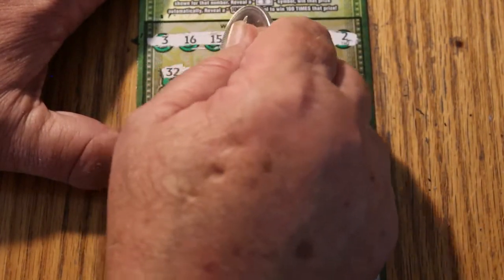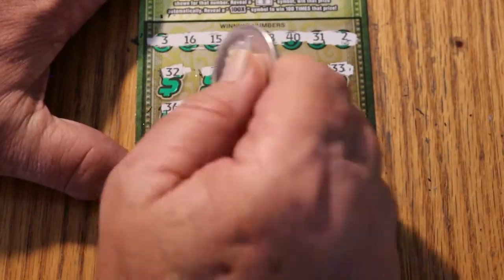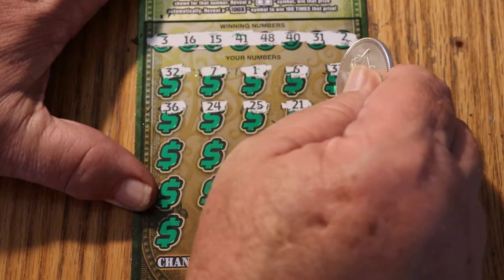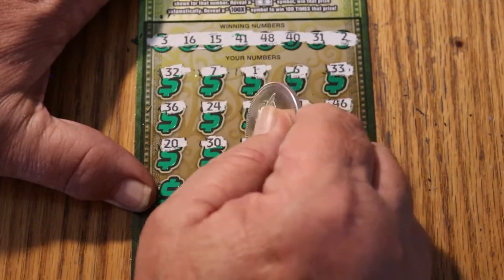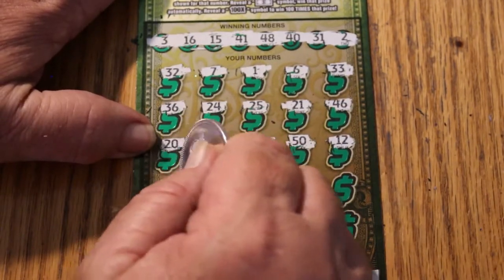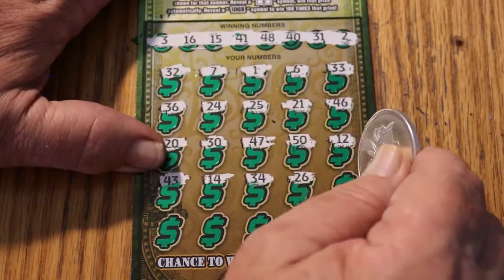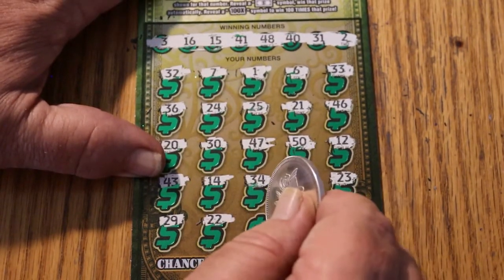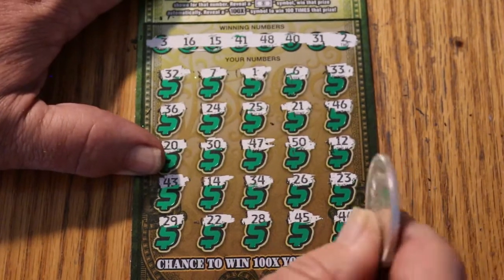32, 7, 1, 6, 33, 36, 24, 25, 21, 46, 20, 30, 47, 50, 12, 43, 14, 34, 26, 23, 29, 22, 28, 45, and in the corner 44. Nothing down below.